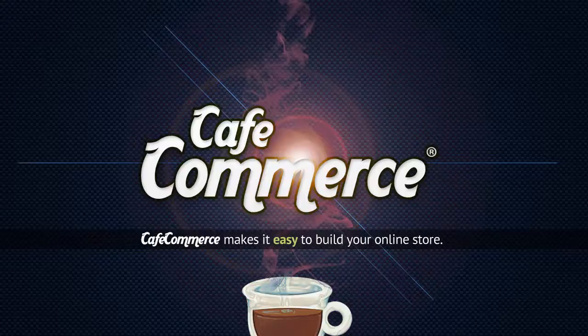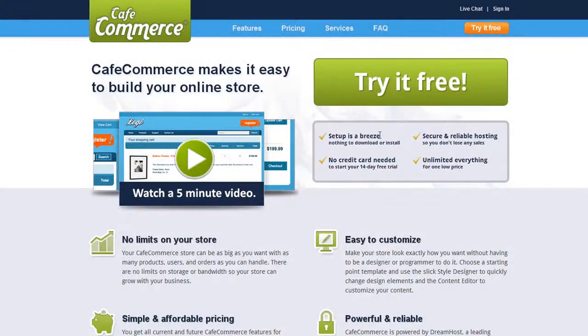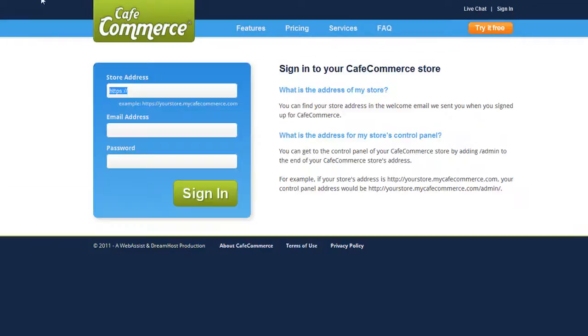CafeCommerce is a hosted store that anyone can use to sell online. With CafeCommerce, selling online is easier than ever before. This has been built with you in mind by including all the features you need, without the clutter.